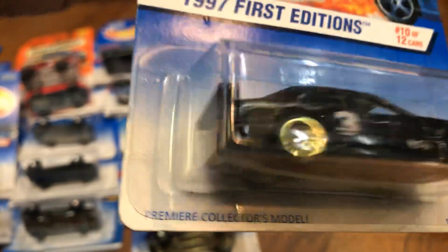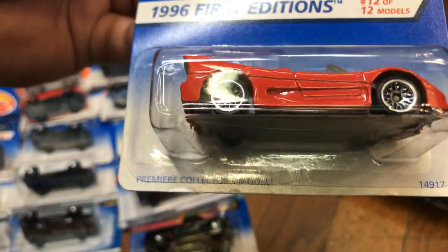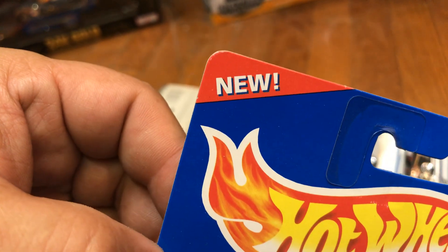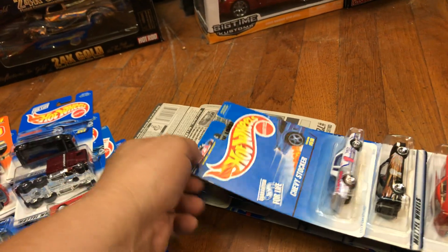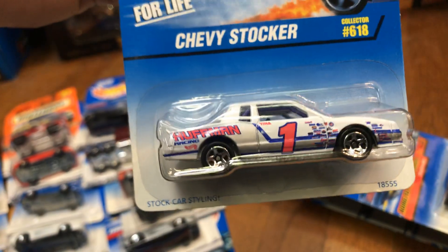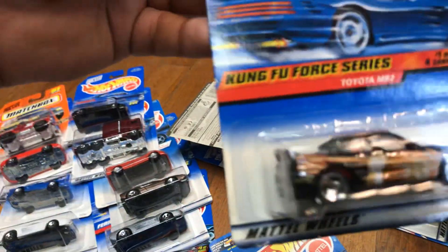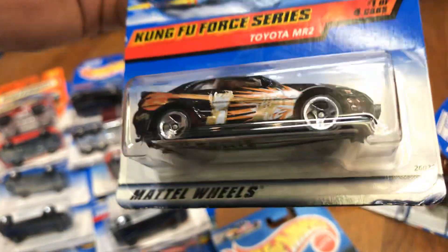Here we have a first edition Mercedes C-Class — pretty cool, it has '3' on the door, all basic. Here we have a first edition Ferrari F50 — they say 'new' meant it was the first run, good to collect. Here we have a Chevy Stalker — pretty heavy, metal bottom. Here we have a Kung Fu 4 Series Toyota MR2 — pretty cool, plastic bottom.